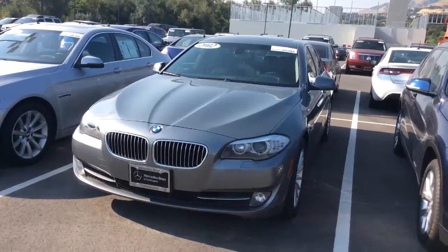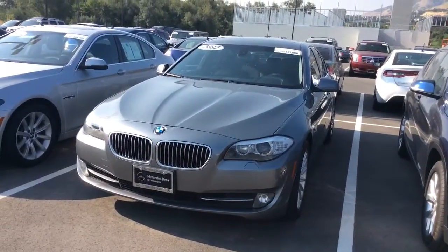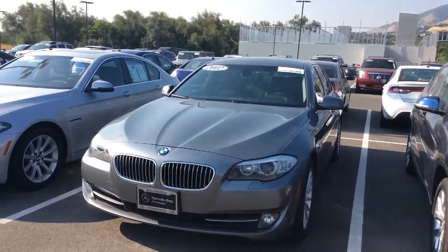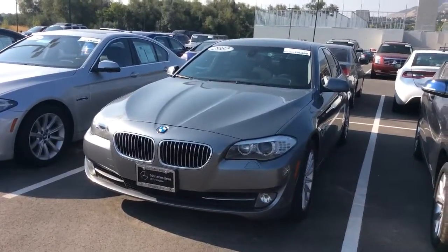This is our 2012 BMW 535i X-Drive. It is all-wheel drive and it does have a 3-liter V6 which is turbocharged — awesome motor. BMW is super famous for that one. It is a very powerful and reliable motor for the 5 series.